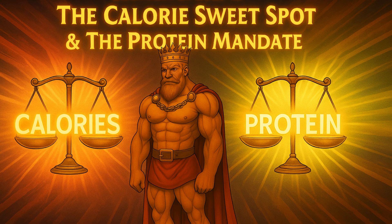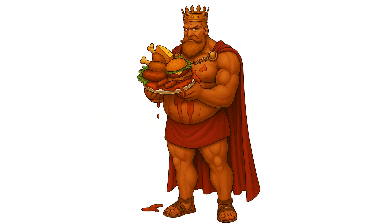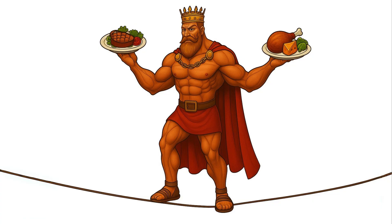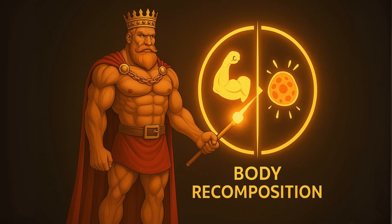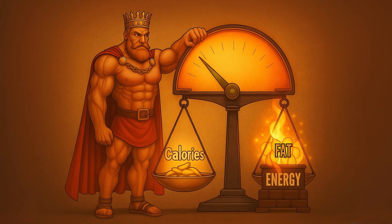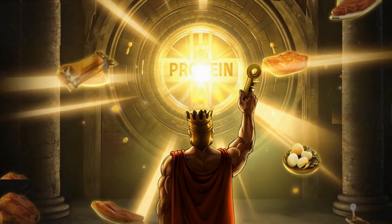Step 2: the calorie sweet spot and the protein mandate. Once you've sent the signal, you need to deliver the right materials. This is where most people get it wrong. You don't need a massive calorie surplus — that just leads to more fat. But you also can't go into an extreme calorie deficit, because that kills muscle growth. You have to find the sweet spot. For body recomposition, this is a small, controlled calorie deficit, usually around 300 to 500 calories below your maintenance level. This is just enough of an energy gap to gently nudge your body into using its fat reserves for fuel, but not so severe that it panics and starts eating your muscle.